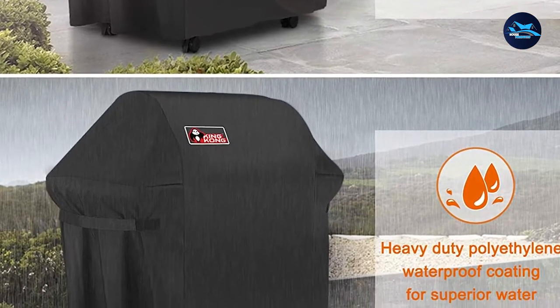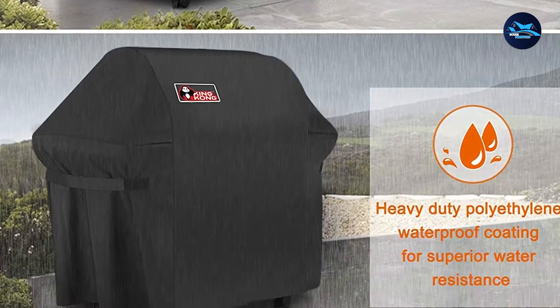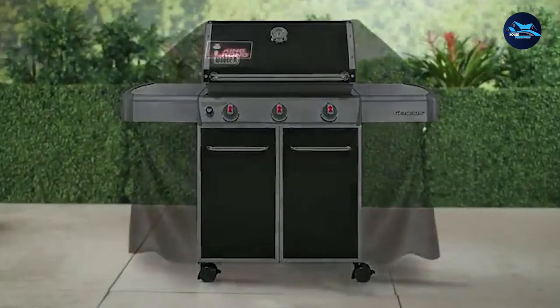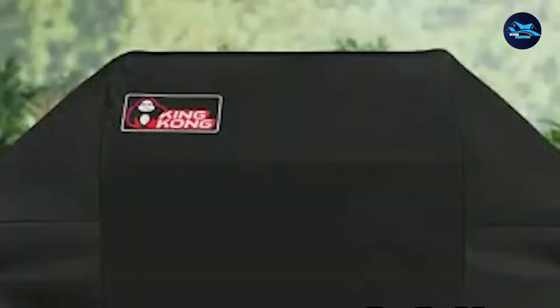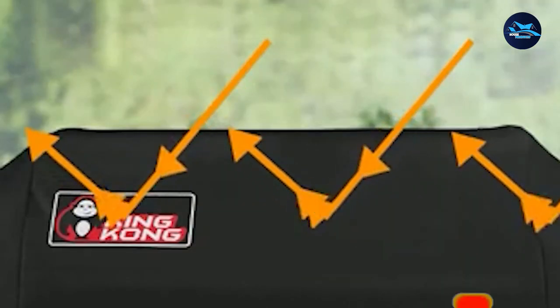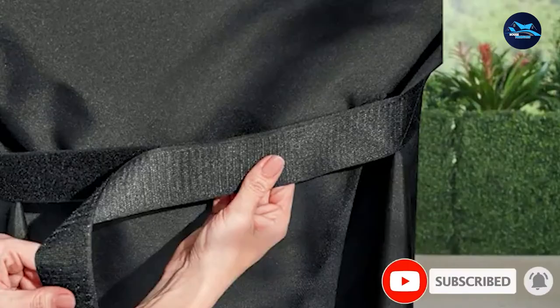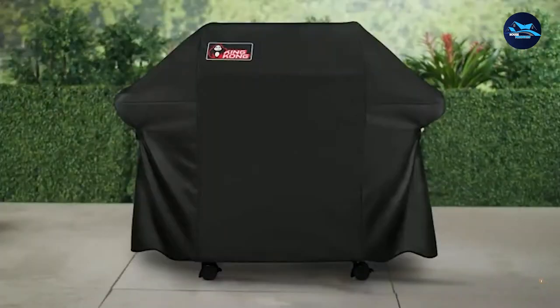This grill cover is easily pliable for storage and easy to clean — simply wash down with water and dry it. Included in the pack are a grill brush, a grill tong, and a grill thermometer, so even when the cover is not in use it remains your companion. A snug fit is assured, and you get a 60-day full refund guarantee and a 3-year warranty with this product.